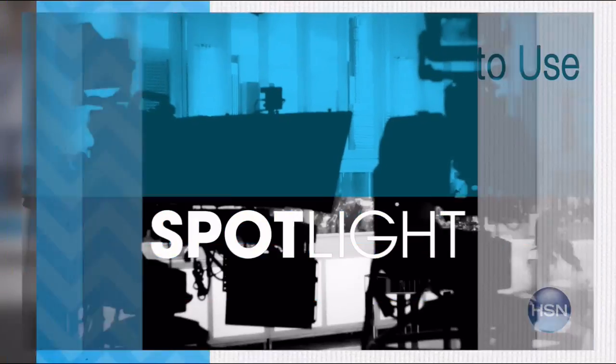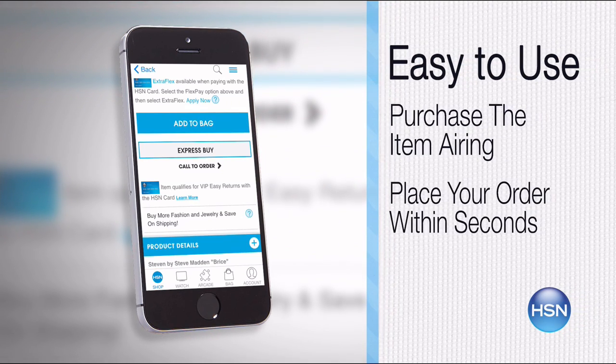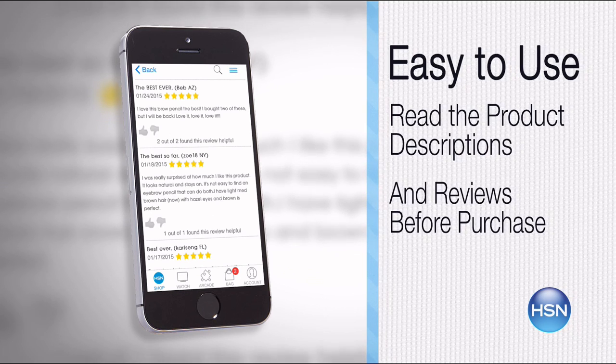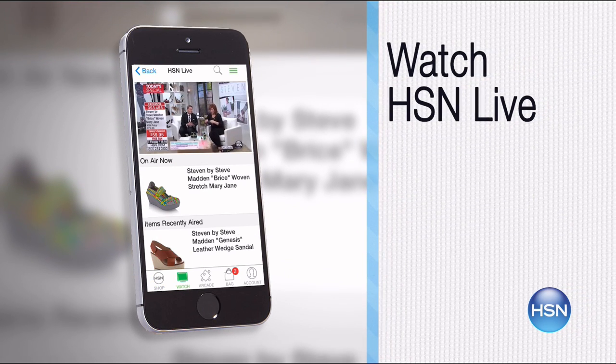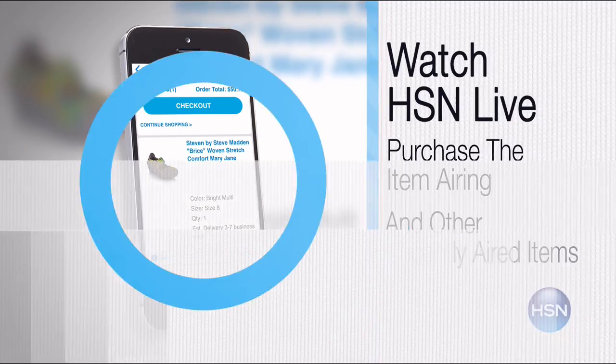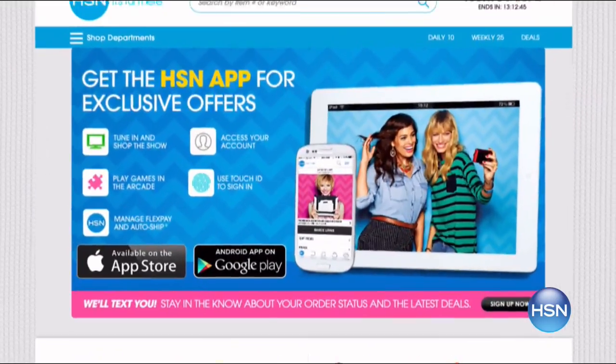The HSN mobile app is convenient and easy to use for all your HSN shopping needs. On the app, it's easy to find the item you want and place your order within seconds. Read product descriptions and reviews before you purchase, or watch a live feed of HSN and purchase the airing item. Just go to hsn.com and search app to download now.